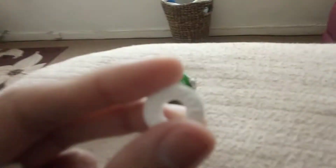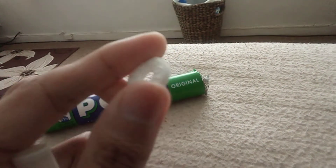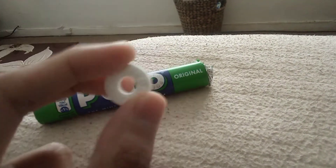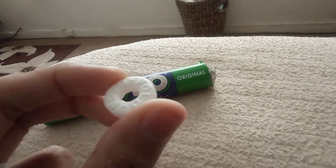The Polo is just showing off-white in colour. The smell — you can definitely smell that mint straight away. It's quite fresh smelling.